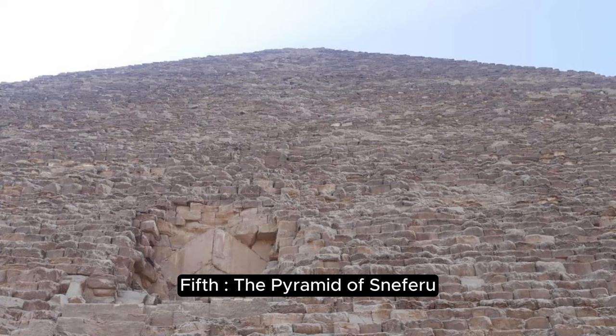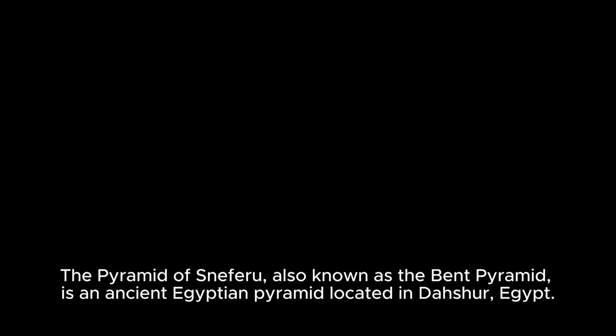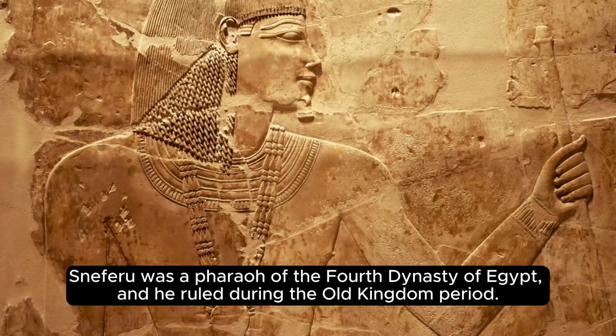Fifth, the Pyramid of Sneferu. The Pyramid of Sneferu, also known as the Bent Pyramid, is an ancient Egyptian pyramid located in Dahshur, Egypt. Sneferu was a pharaoh of the 4th dynasty of Egypt and ruled during the Old Kingdom period.